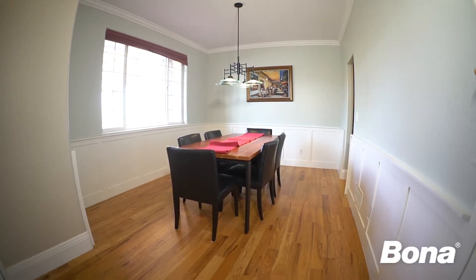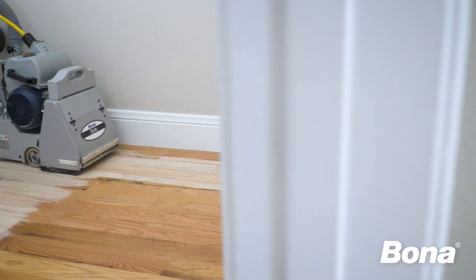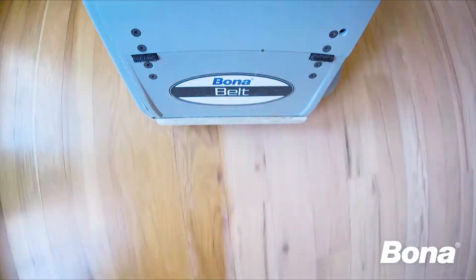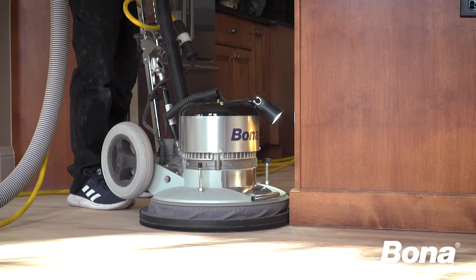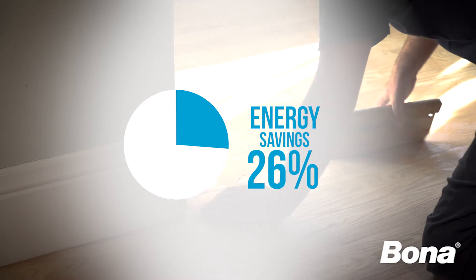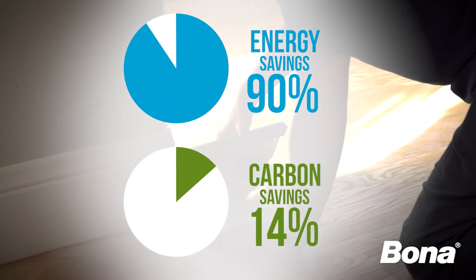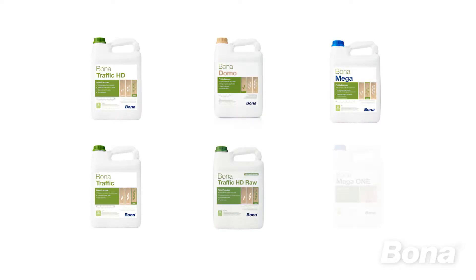Home renovations are on the rise and floor refinishing is often one of the top projects on the list. Did you know that renovating a hardwood floor is a much more sustainable option than replacing the floors? In fact, a recent update to research from the IVL Swedish Environmental Institute found that refinishing a smaller floor of 50 square meters offers a 90% energy savings and 65% carbon savings when compared to new floor replacement.